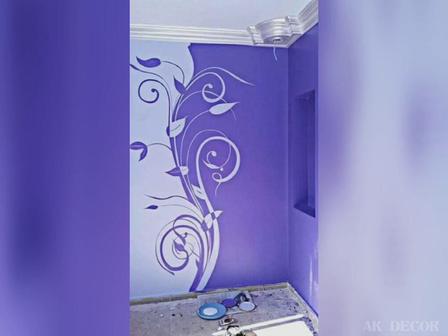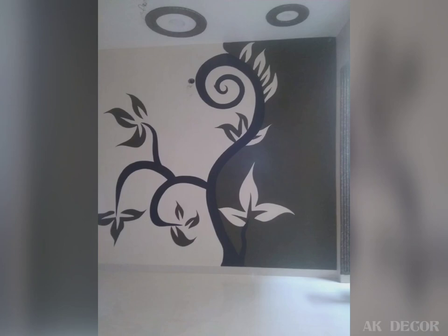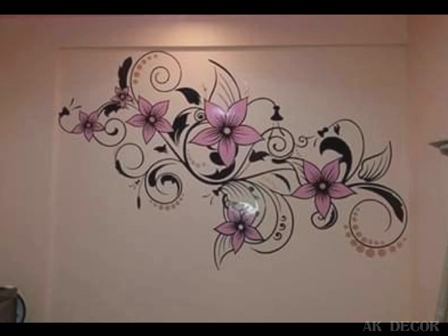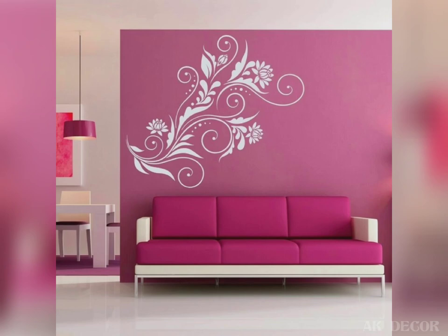When someone walks inside your home, they will obviously notice your furniture and overall the color scheme. But what about the large expanse of walls that look empty? For this reason, wall decor has become increasingly popular.